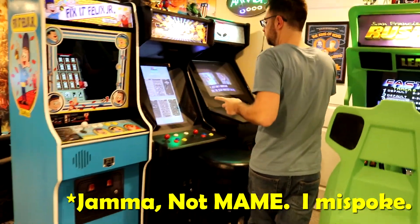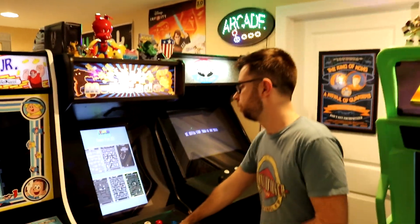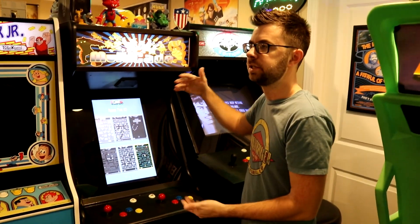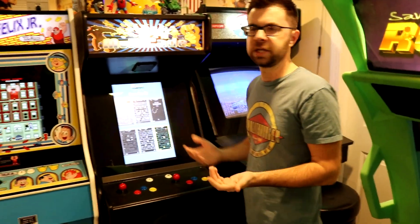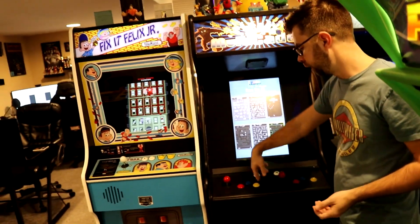These are two more machines. This is a 60-in-1 vertical cabinet — 'vert' meaning a vertical screen — so it's ideal for things like Pac-Man or Donkey Kong, anything from the early eighties where the screens are all vertically oriented. It's a four-way gated, two-player cabinet.